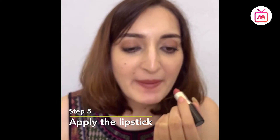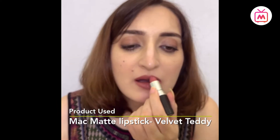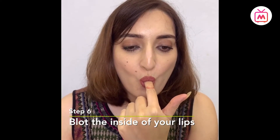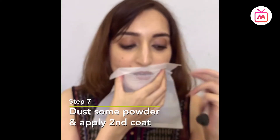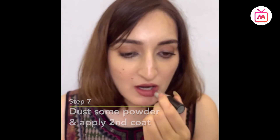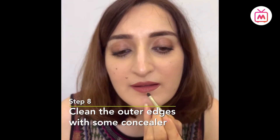Next, we will apply the lipstick — always choose a lipstick that complements your skin tone. Then blot the inside of the lips, which will help prevent the lipstick from getting onto the teeth. We can make our lipstick last longer by dusting with some powder and then applying a second coat. Lastly, we will clean the outer edges of the lips using some concealer — this gives a fine, crisp outline to the lips and also prevents the lipstick from smearing.